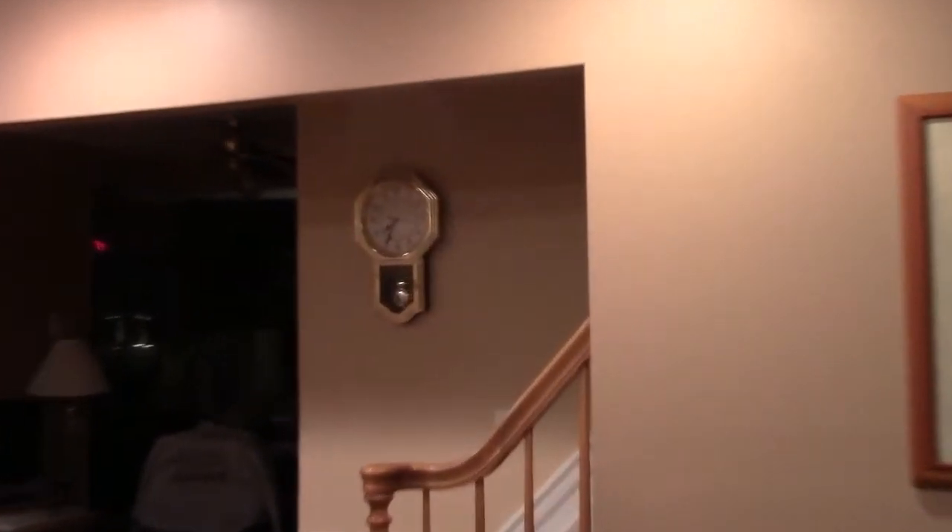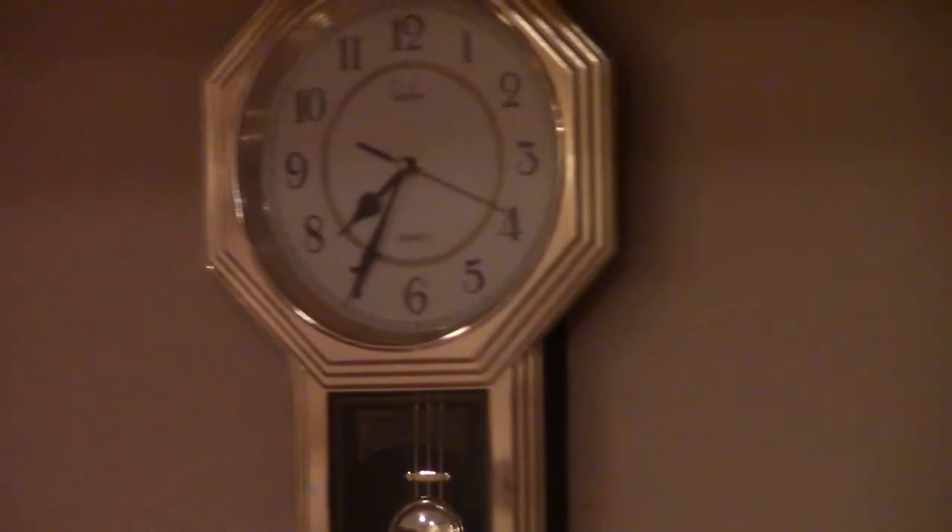And also put that clock up. I'll get a better close-up of that.